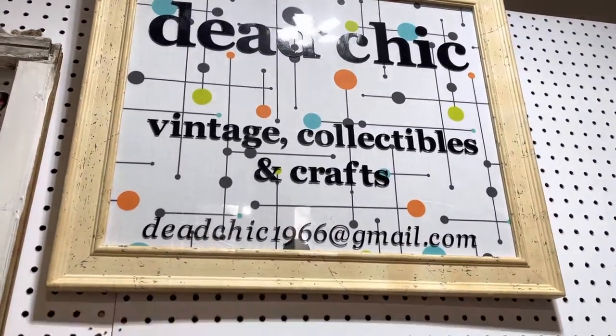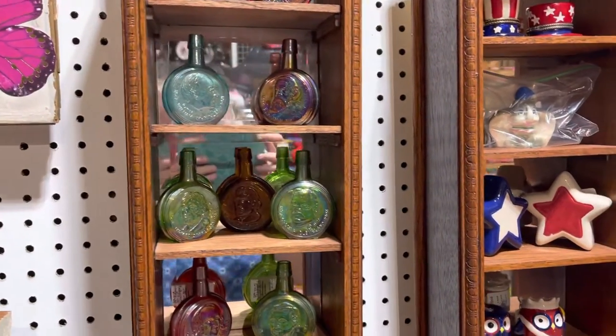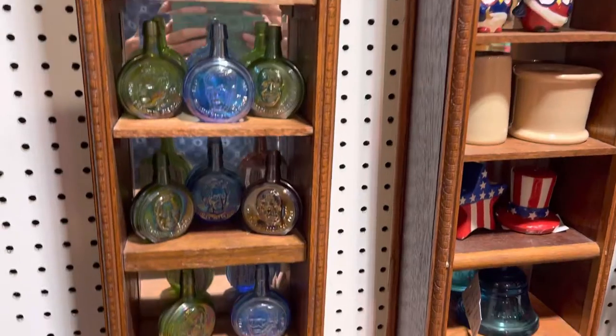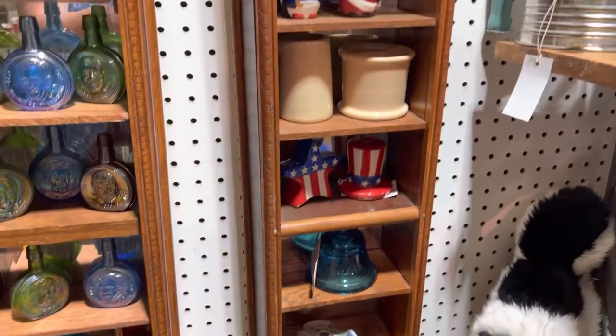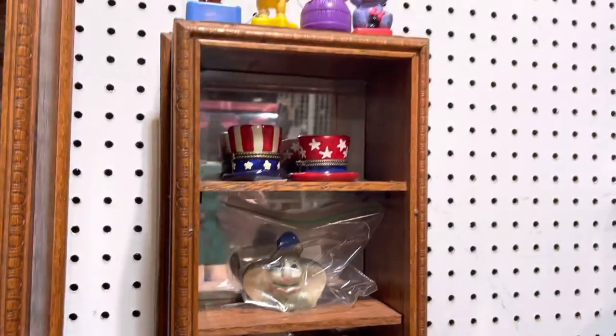There's my sign, and then I added these little bottles — these little presidential bottles. They're made by Wheaton. They're very collectible, I believe, and I think I got three bucks a piece on them. And I got a few little Fourth of July pieces, but not really too much.